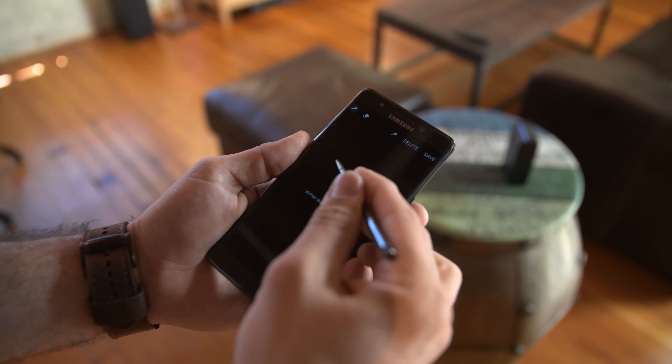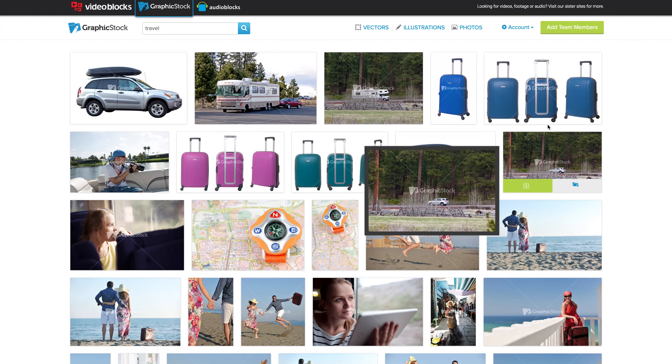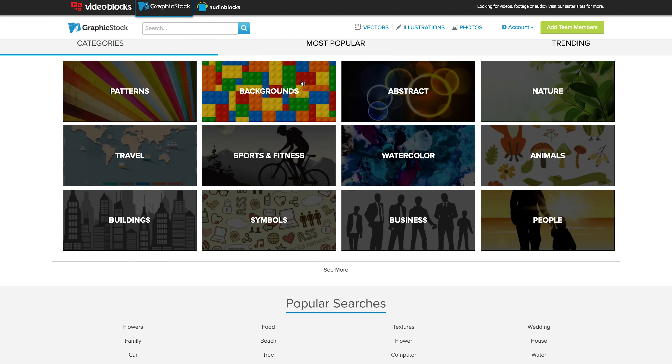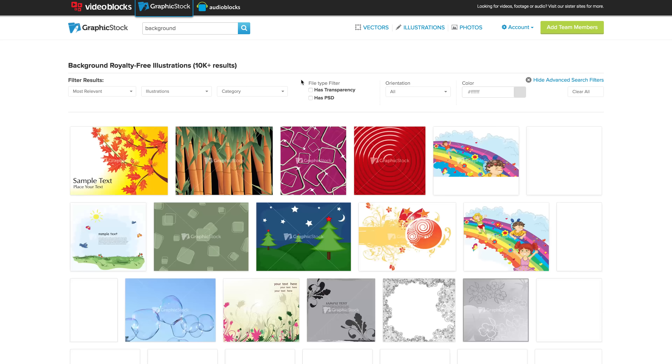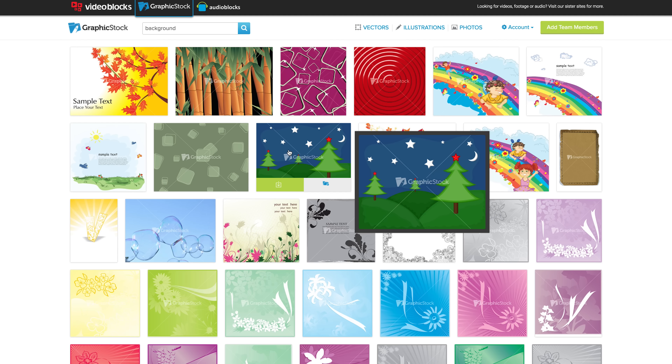I want to give a huge thanks to GraphicStock for sponsoring this video. GraphicStock has the largest unlimited download library of graphics, photos, vectors, and images on the internet — over 300,000 of them. Most websites charge on a per image or graphic basis, costing as much as $30 a pop. With GraphicStock, you get unlimited downloads with your membership. During a 7-day free trial you can download 140 pieces of content, and you can sign up for their annual plan at $99 for unlimited access. All memberships come with a 100% royalty-free agreement for personal or commercial use. Click the link in the description or go to GraphicStock.com/YouTube to get started with this exclusive offer.